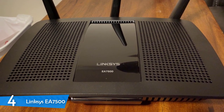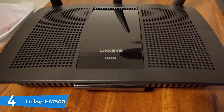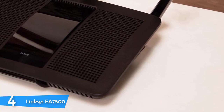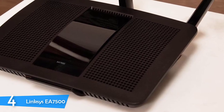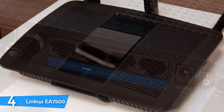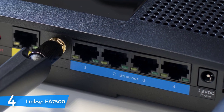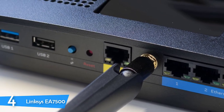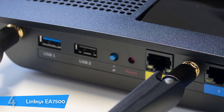Linksys has also utilized beamforming technology, so even the hardest accessible points of your household will be covered properly. Another great feature of the EA7500 is MU-MIMO technology, and users claim they didn't notice a significant speed decrease even with multiple devices connected. I'd strongly recommend the EA7500 for both internet use and lag-free gaming.